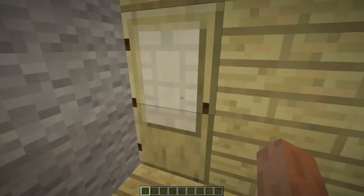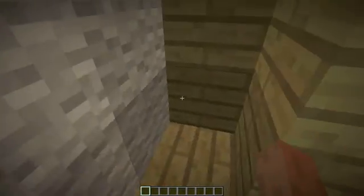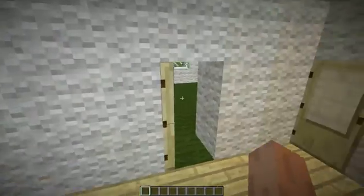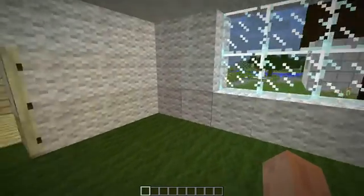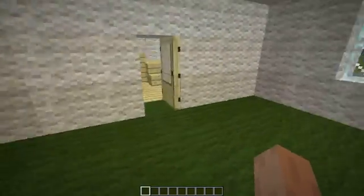One difference is this house does not have a basement, whereas this was the door to the basement in my house. It's just a closet in my parents' house. And whereas this was open into the living room, this is a computer room now at my parents' house.